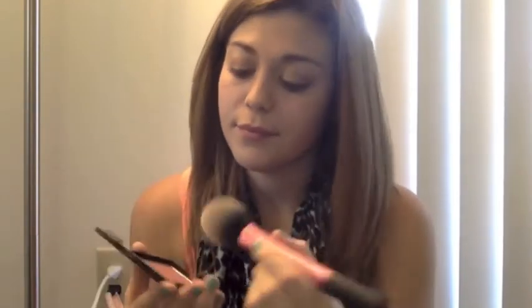Now for the cheeks, I'm going to be using my NARS blush in Dolce Vita, and applying this to the apples of my cheeks using my Real Techniques big fluffy blush brush.